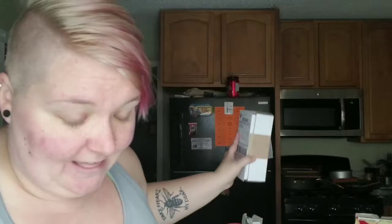Hi friends, I just got home from the gym, that's why I look like a mess. But I went to the mailbox when I got home and I got Perfect Mascara by LimeLife.